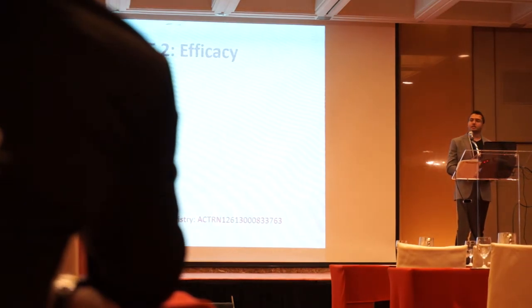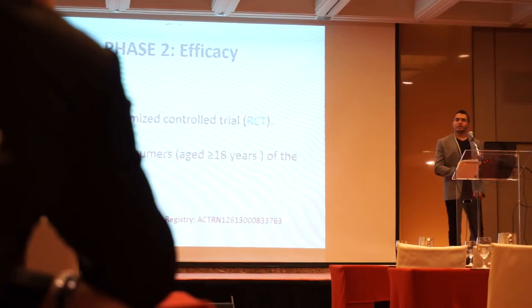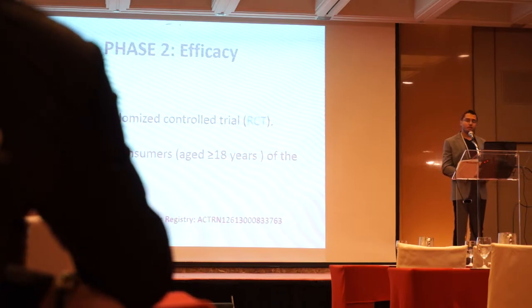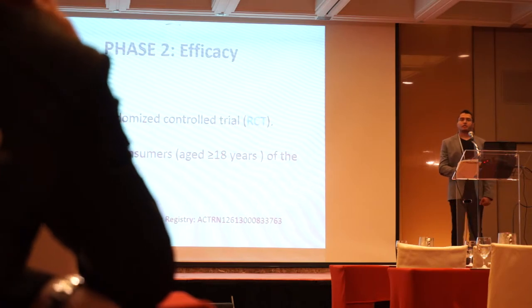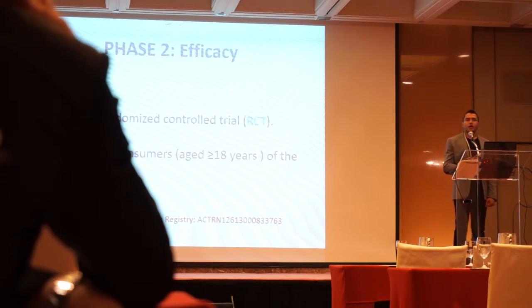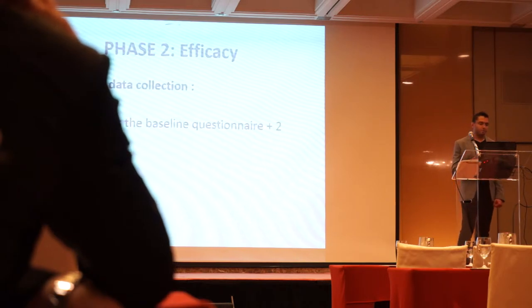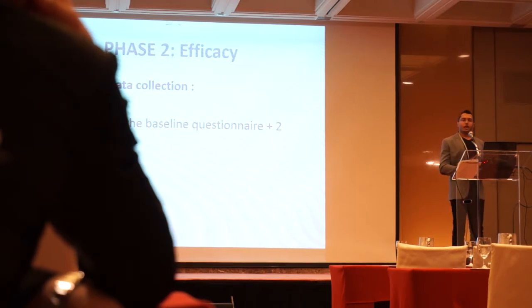In the efficacy study, it's a randomized controlled trial using the same recruitment method for adult participants who are daily smokers, in the Apple Store only, as our visibility study showed that Android users were less likely to download a smoking cessation app — not only in Australia and Singapore, but also in other countries where Android uptake is higher than iPhone uptake. We will release one app containing the eligibility and baseline questionnaire, and two sub-apps: the control and the intervention.